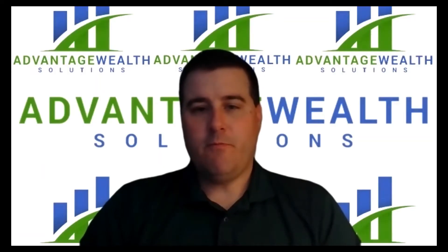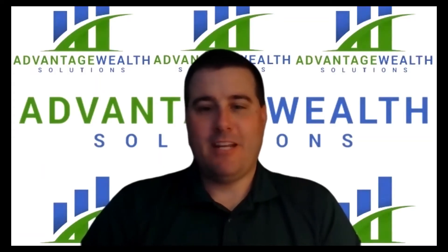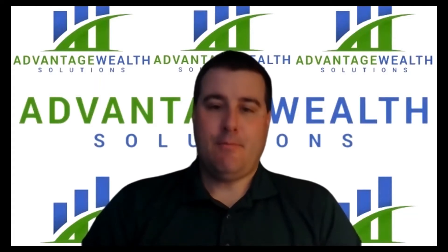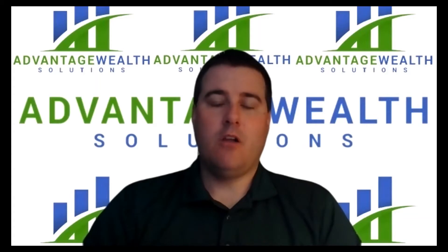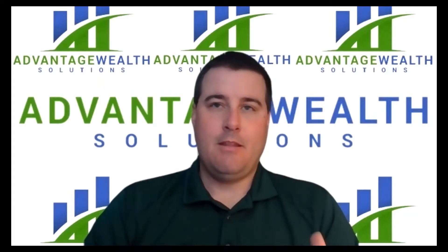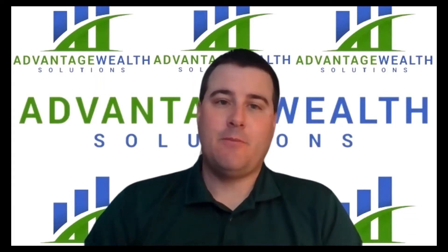In a nutshell, Kyle, if you can just tell our viewers and listeners here, what is a 1031 exchange? If you own investment real estate or any property that is used for investment, you can sell that property and use all of the proceeds to purchase another property used for investment, deferring the tax liability from that sale.